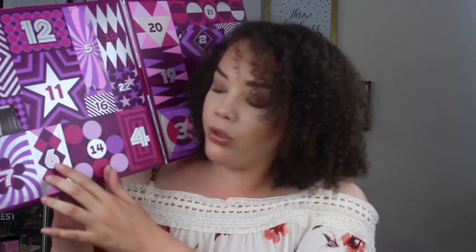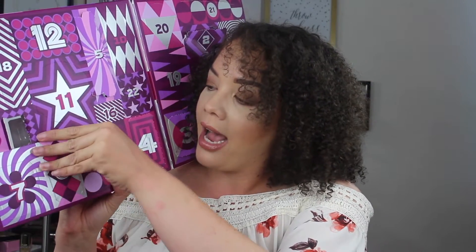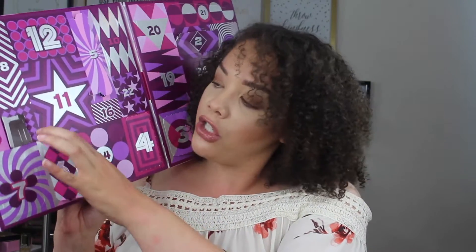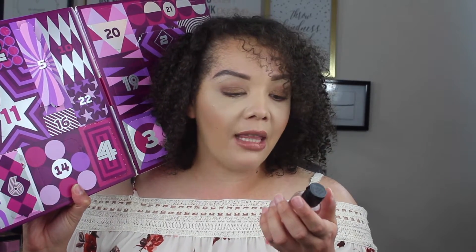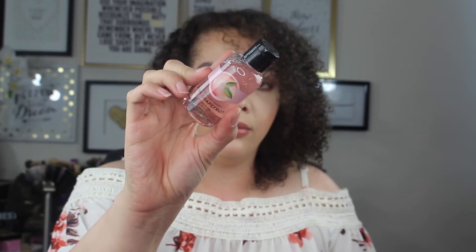Then we have day number six right here. Another shower gel. Do they sell anything other than shower gels at the Body Shop? This is the Body Shop pink grapefruit shower gel. Let's smell this guy. I don't like it — it smells like true real grapefruit, not artificial or anything like that. So if you love grapefruit, you will love the smell of that.